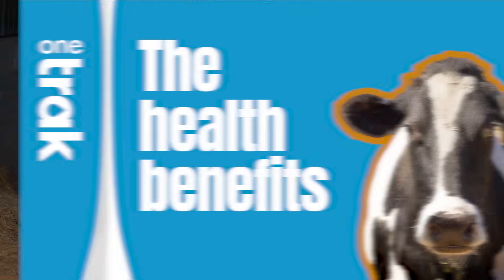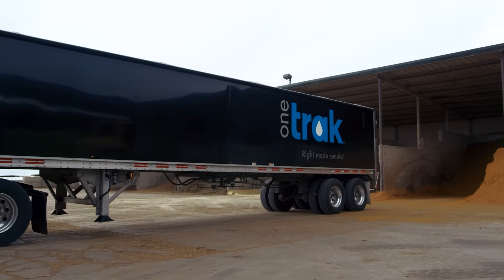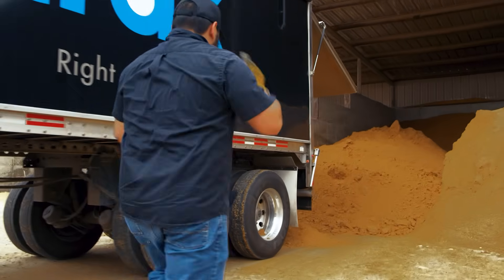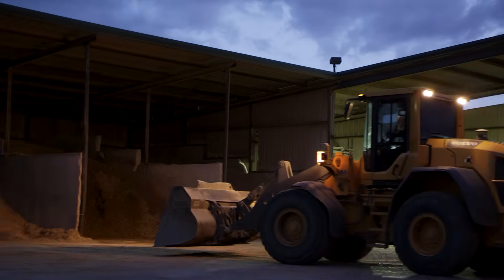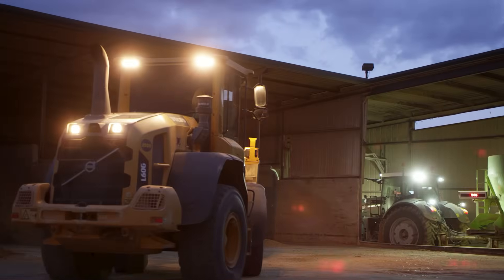At Cargill Branded Feed, we created OneTrack to simplify and improve the dairy ration as well as the operation. Fed at roughly 40% of the diet, OneTrack redefines the conventional approach to energy, performance, and health.